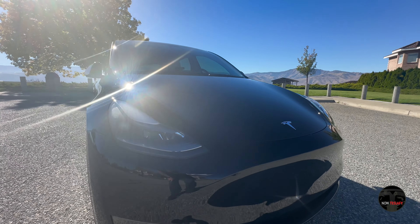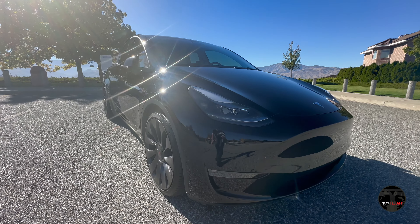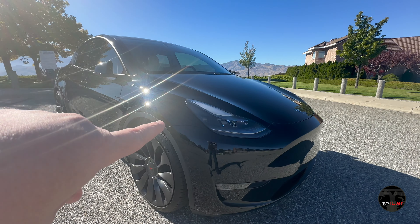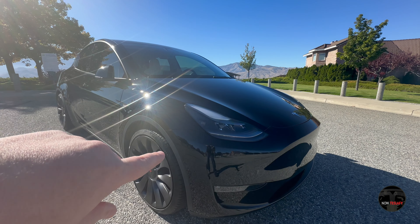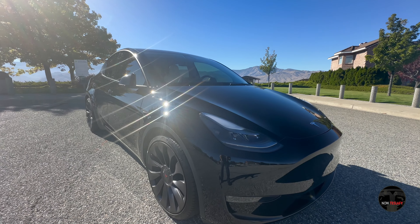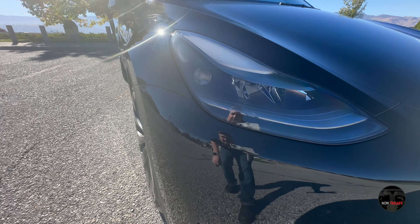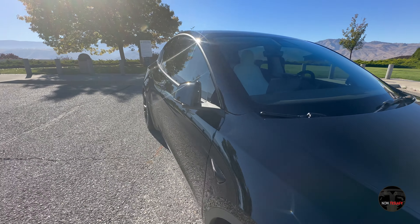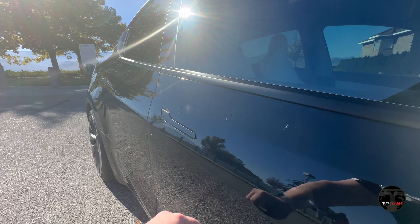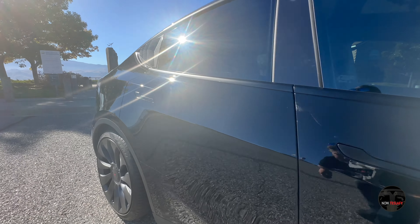Overall, the exterior is in pretty good shape. I do have PPF, but only on the front — the front bumper, the hood, and the side mirrors. That's worked out pretty well for me. I do have a few small dings, and sometimes they are more apparent near the edges. There are some micro scratches near the handles, and I got a little rock chip on the exterior about a year ago.